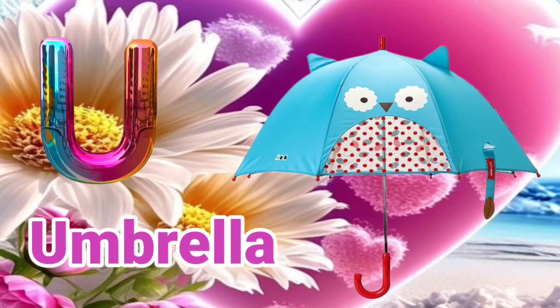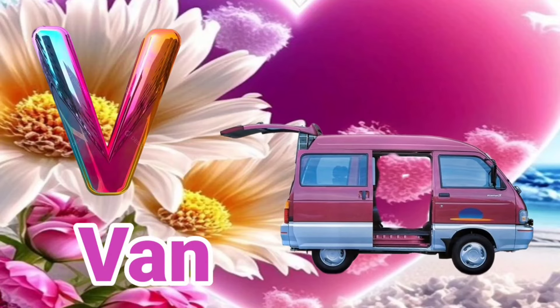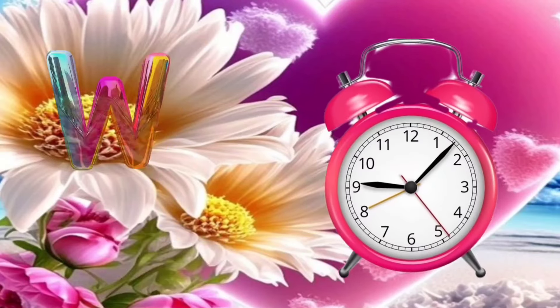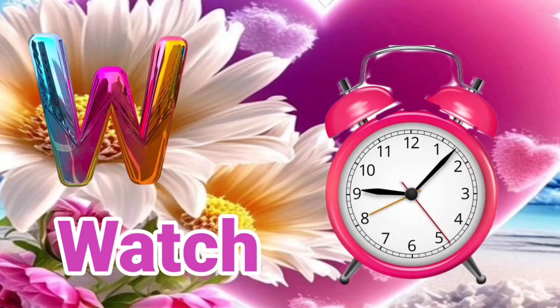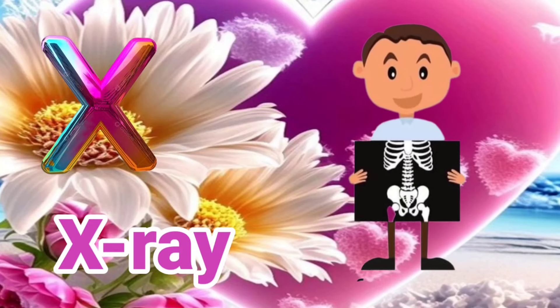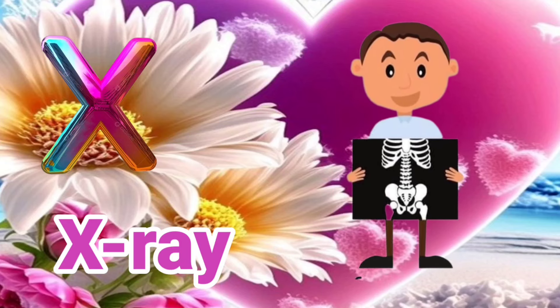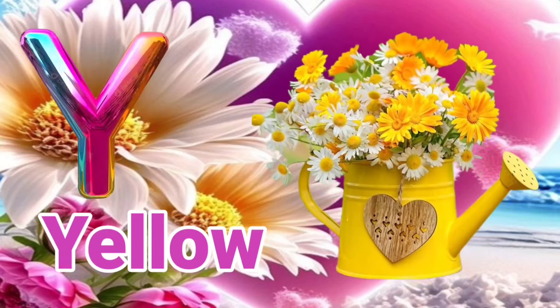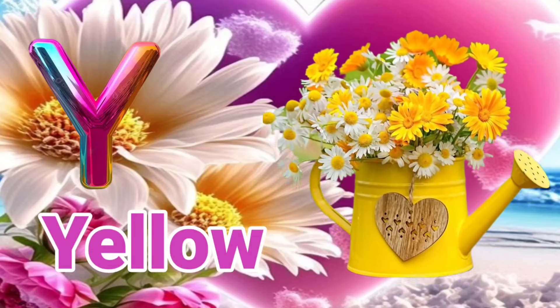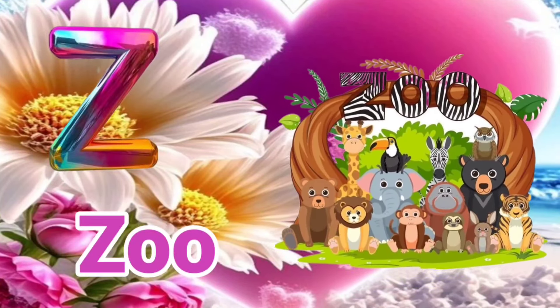U is for Umbrella. U, U, Umbrella. V is for Van. V, V, Van. W is for Watch. W, W, Watch. X is for X-Ray. X, X, X-Ray. Y is for Yellow. Y, Y, Yellow. Z is for Zoo. Z, Z, Zoo.